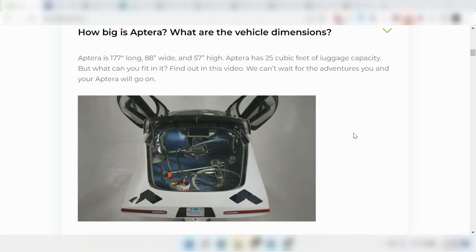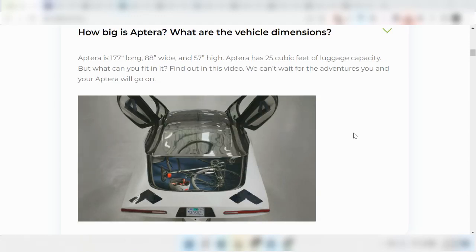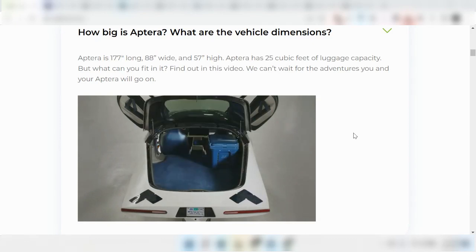Welcome to Aptera Bytes. This is going to be a series of short videos talking about Aptera and other cars, including EVs and hybrids, with a focus on value.